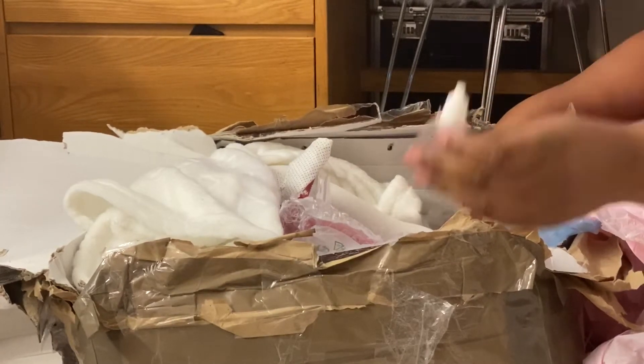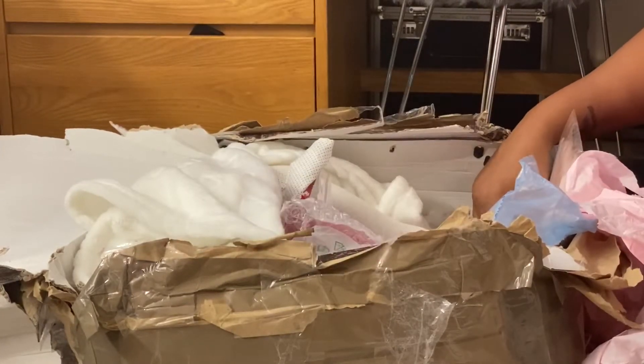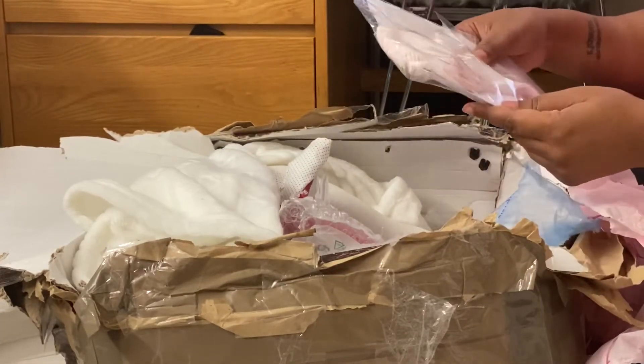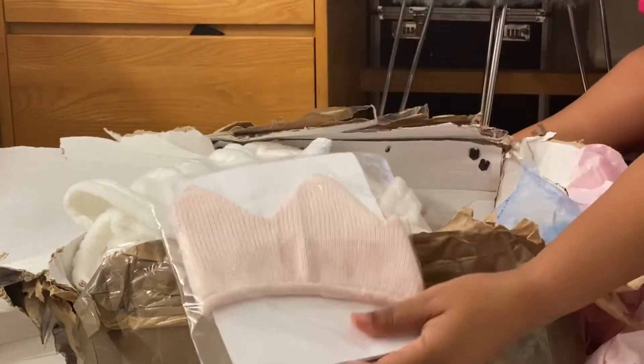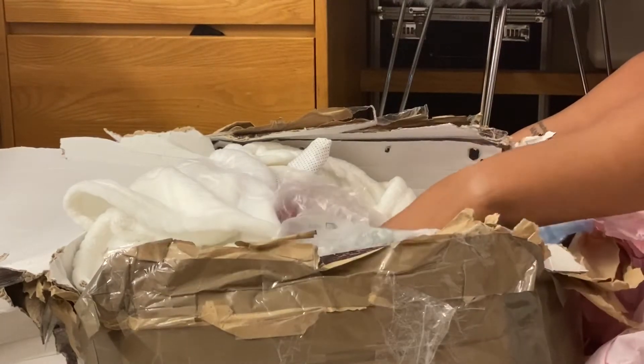She has some baby powder — liquid baby powder. So that gives her the little scent. Like I said, her artist has been in the game for 10 years. So I'm very pleased with the box opening. Here's a little crown headband that goes with her dress, and I love the little crown headbands like that.